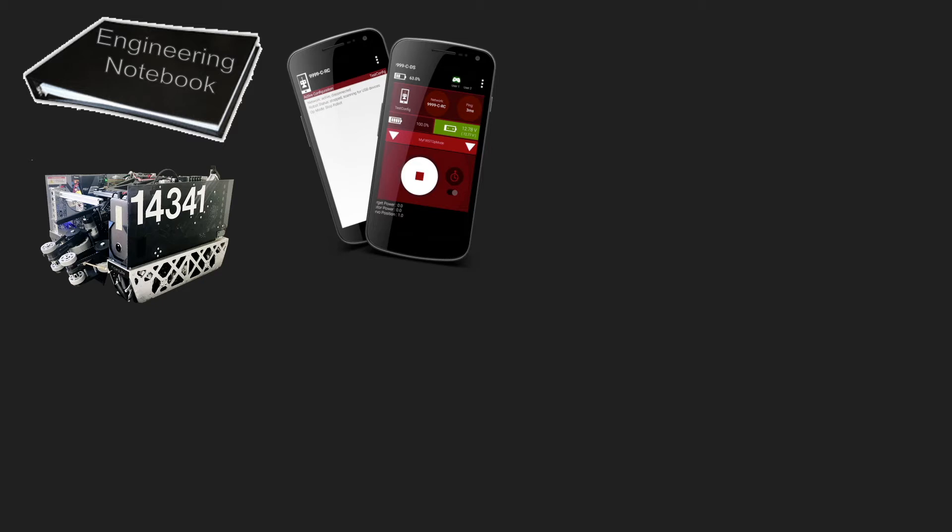You're also going to want to make sure that you've updated your phones to the latest version. That's not something you want to figure out at the tournament, because it can take a long time and mess up your code.